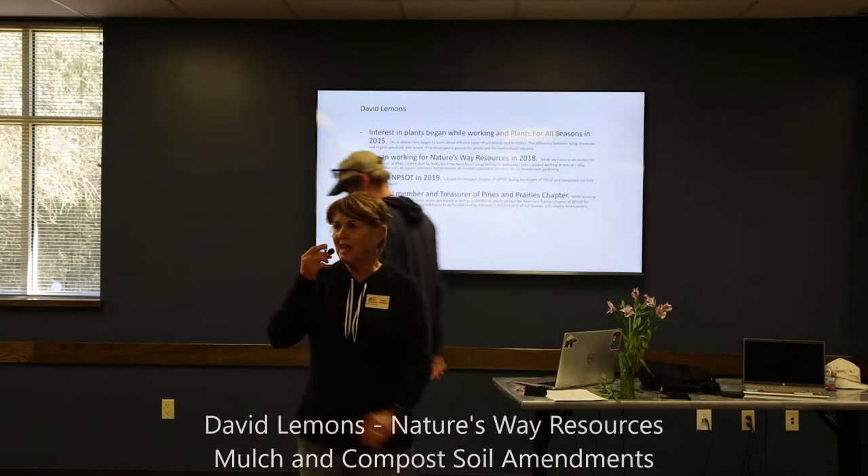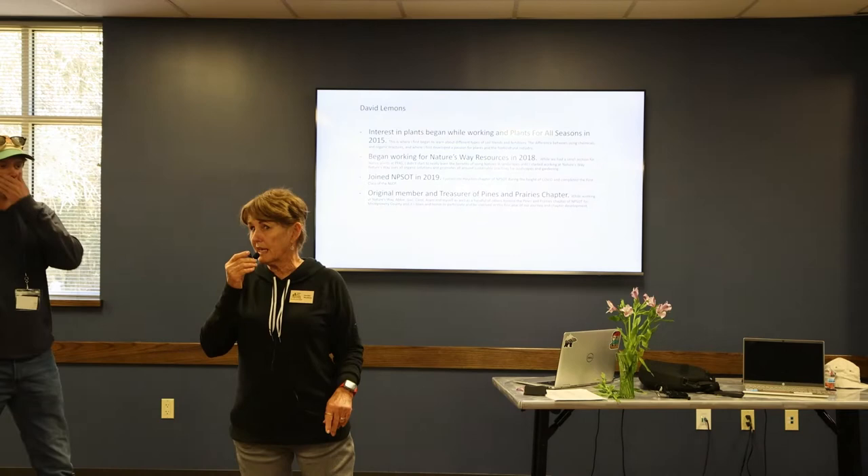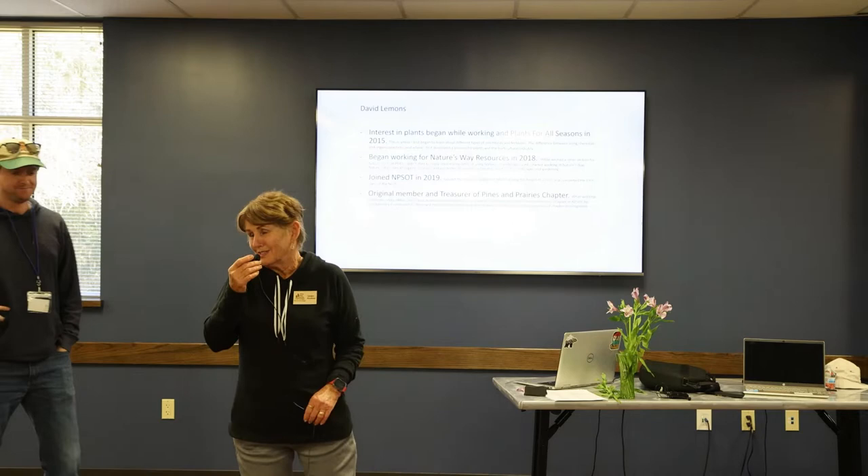Next we have David Lemons, who is the Manager of Soils at Nature's Way. As Abby also works at Nature's Way, I think all of us have a close association with that place. He's going to talk about mulch and compost and how it impacts soil.